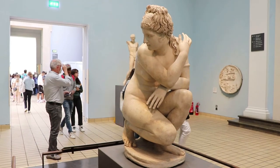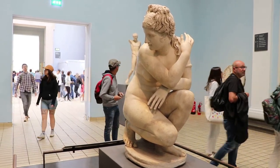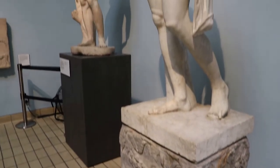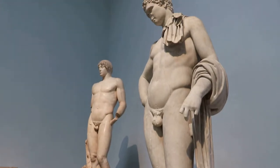But first here's a statue of Crouching Venus, a Roman copy of the Greek marble. This is a statue of the god Hermes, also a Roman copy.